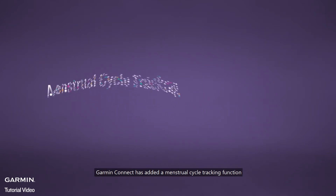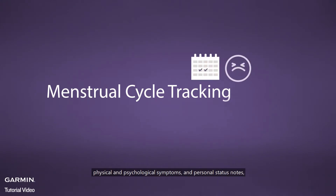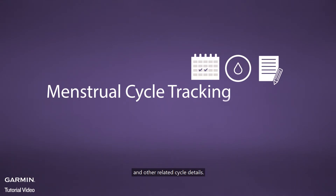Garmin Connect has added a menstrual cycle tracking function, allowing women to easily record the start and end dates of menstruation, physical and psychological symptoms, and personal status notes and other related cycle details. Get to know your body with cycle tracking.